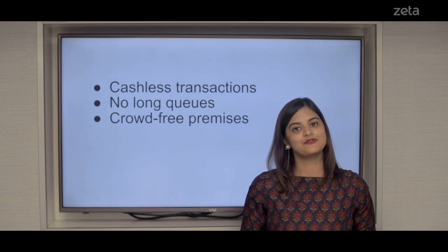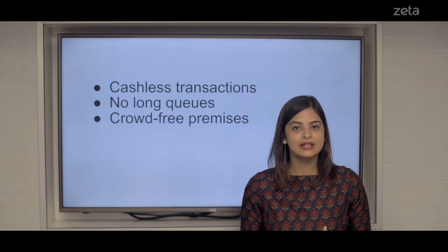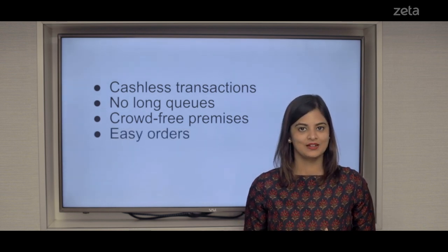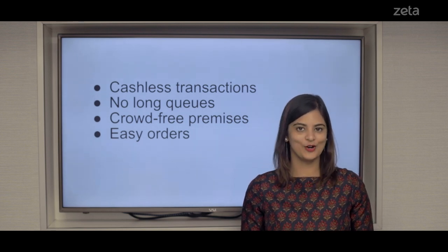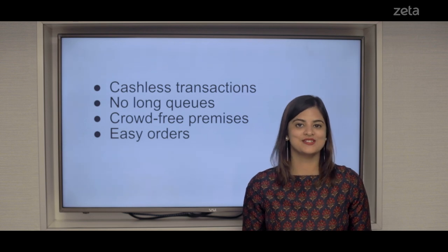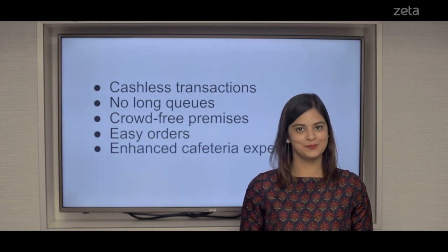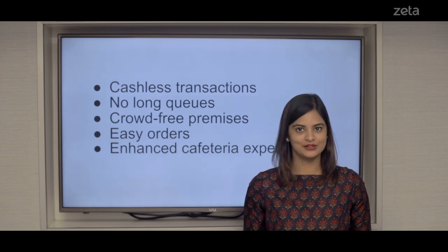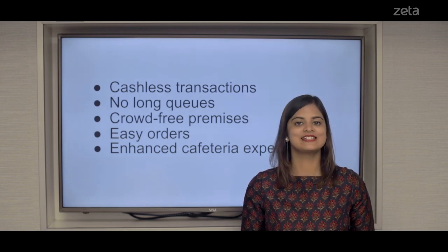This digitized cafeteria solution also gives the option to order right from your desks. Imagine the amount of time and effort that will save your employees. Last but not the least, it also promises an enhanced cafeteria experience where your people get to unwind and refuel without any hassle and save a lot of time.